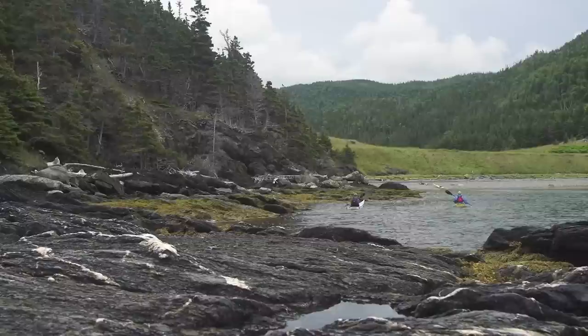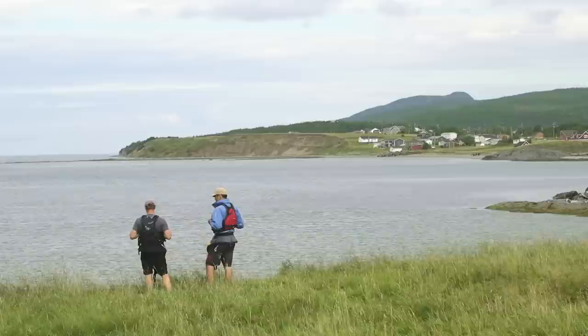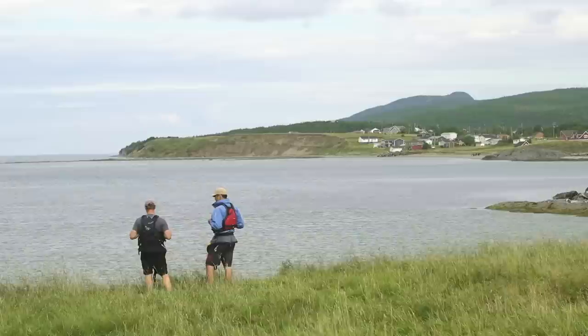Norris Point and Rocky Harbour aren't exactly big cities — pretty small towns. But just across the tickle, Norris Point is in the background here. It's a pretty neat little place called Gad's Harbour.